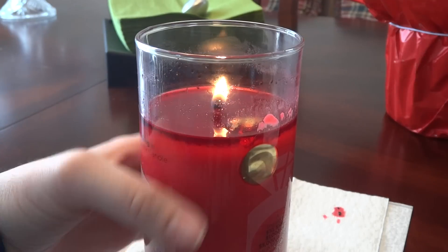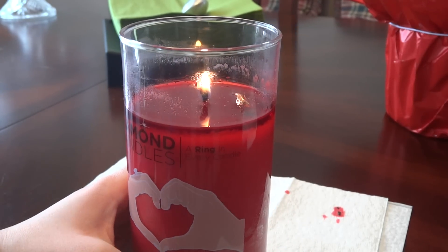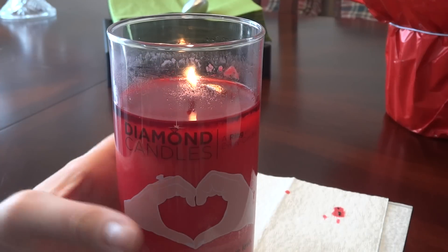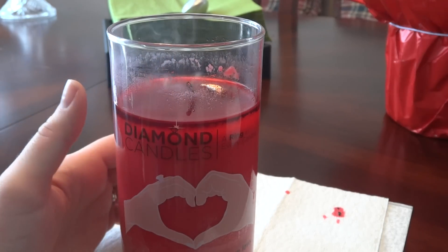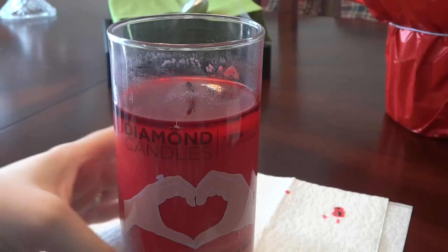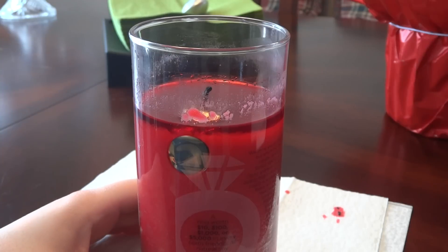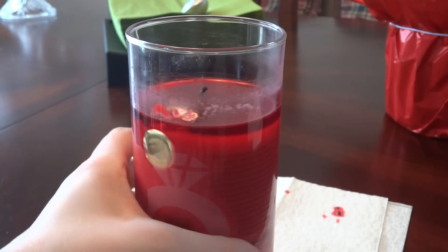As you can see, the ring is ready to be taken out. I don't want to keep burning the candle because I'm worried it's going to melt some of the ring or whatever, so let's go ahead and blow that flame out. For those of you who aren't familiar with Diamond Candles, you can find a ring anywhere from ten to five thousand dollars in every candle.